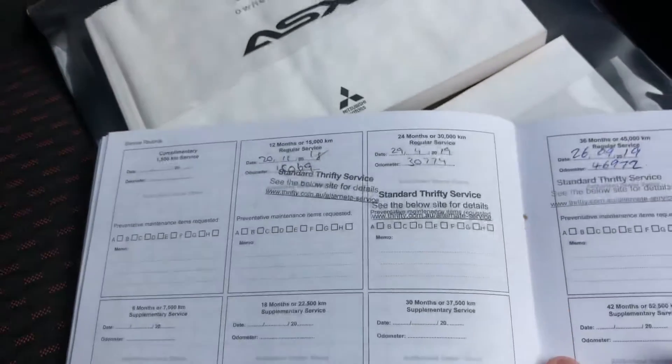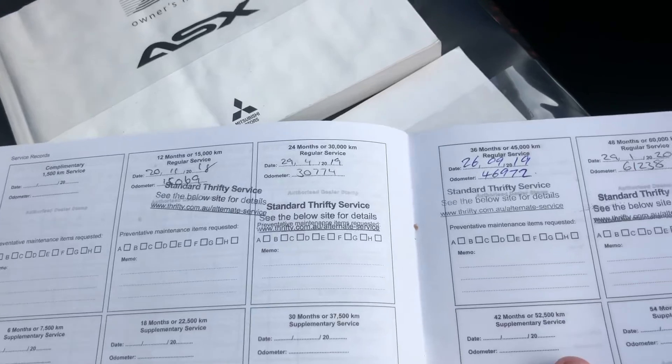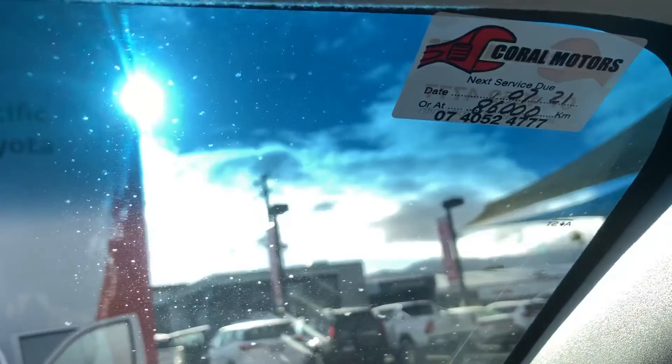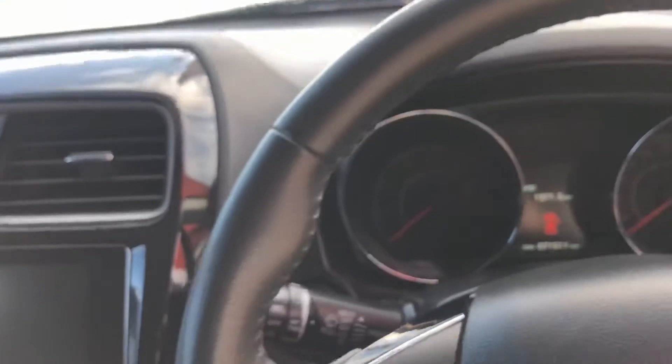So all in all, that's the Mitsubishi ASX. Service history has been done at 15,000, 30,000, 46,000, 61,000, and the latest service was done at 71,492 — meaning your next service is due at 86,000K, so it's just had a service done in the last 100Ks. I'm going to do a bit of a wide-angle walk around to the outside to conclude the virtual tour. Any questions, please feel free to give me a call and we can go from there.